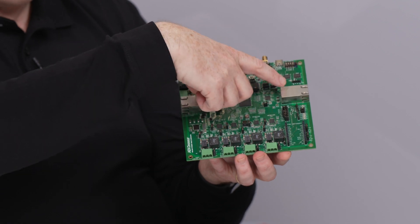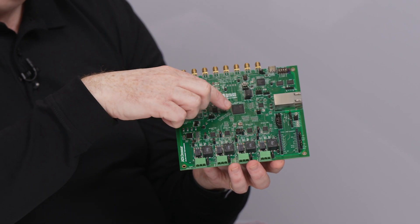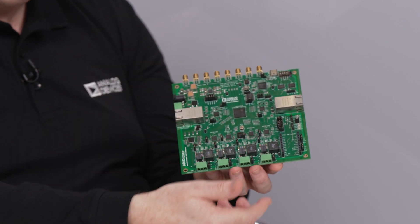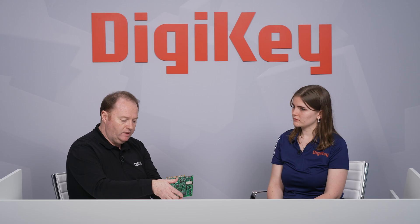I have a reference design board here which shows the technologies that ADI has. The standard PHY products are here, the switch in the middle governing all of that, and the 10BASE-T1L or SPE products are down here — these could be four devices or lines connected to flow meters, pressure sensors, or temperature sensors up to one kilometer away. It's an excellent board for displaying all of those technologies.